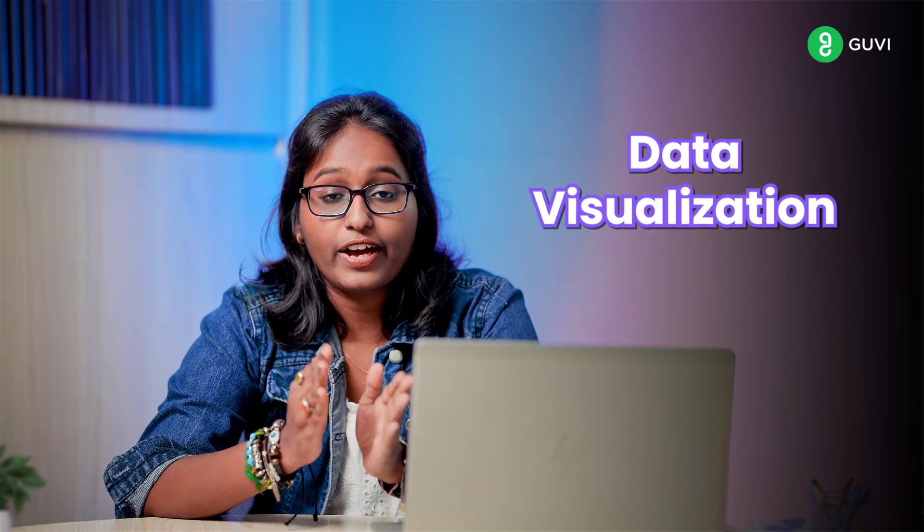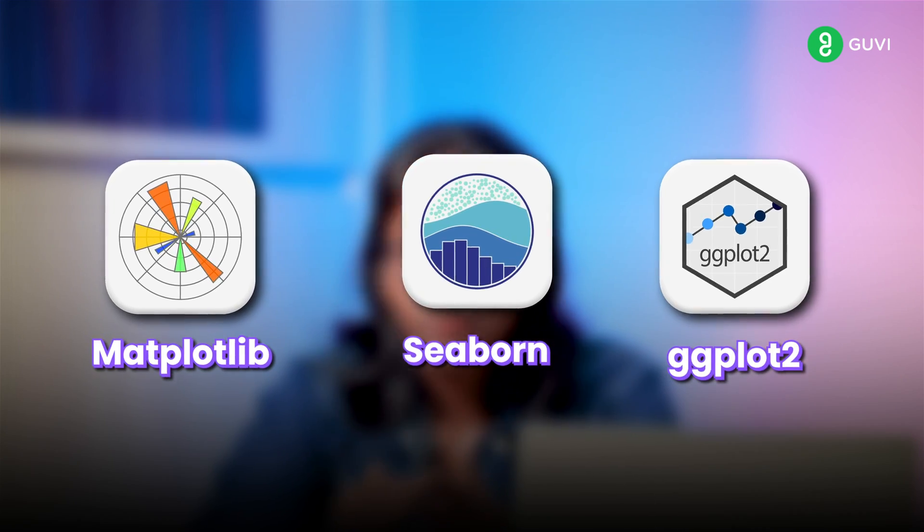Next, you have to get into data visualization, where you have to learn to create meaningful visualizations using tools such as Matplotlib, Seaborn, and GGplot2.